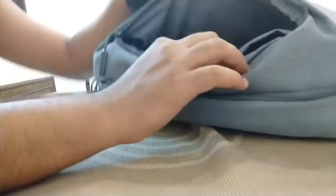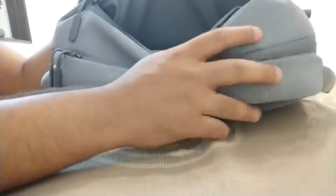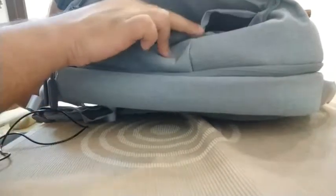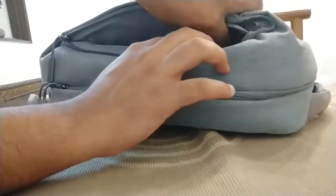If we close the main compartment and go to the side compartment, here we get space inside where you can keep your books. Especially, we get a mesh pocket for keeping your specs. If you put your specs here, you won't need to carry a spectacle case — you can easily insert your specs into the mesh pocket.